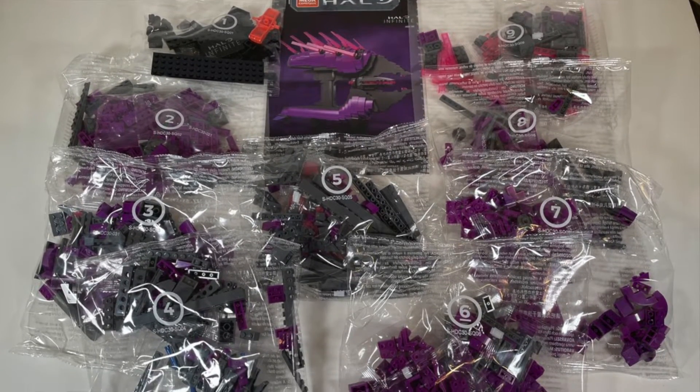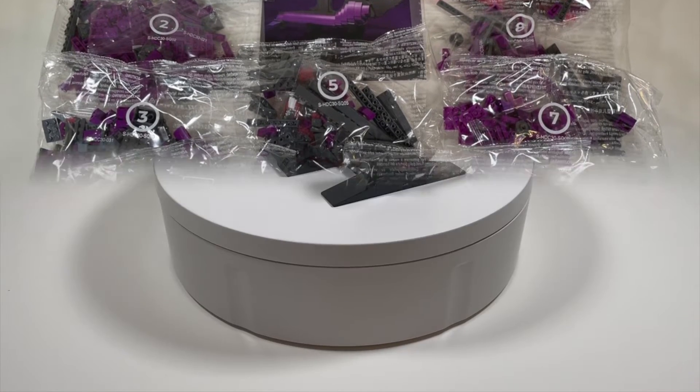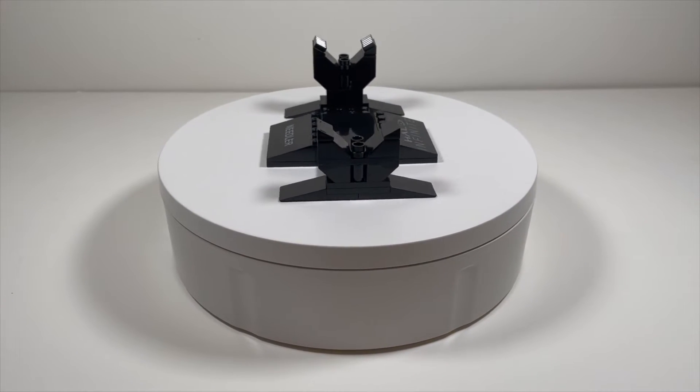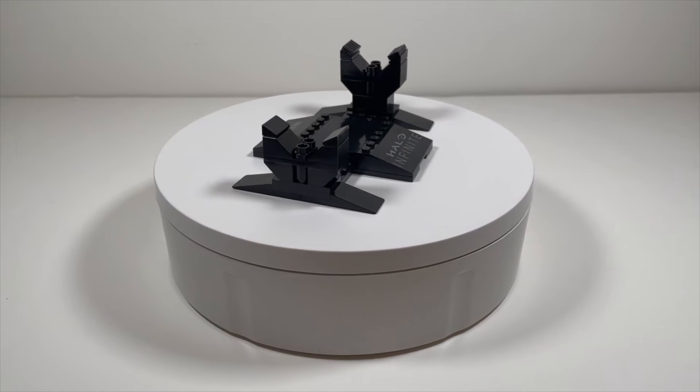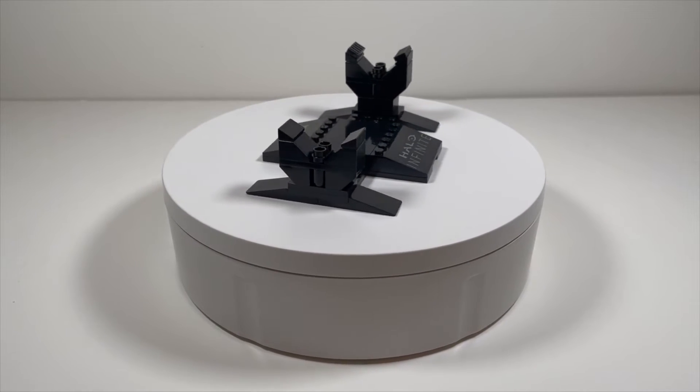Building the Covenant Needler is very satisfying. While there weren't any mind-blowing building techniques, it felt clever to build from the bottom up. The stand is simple yet sturdy enough to support the weapon and withstand any rearranging you might do on your display shelf.